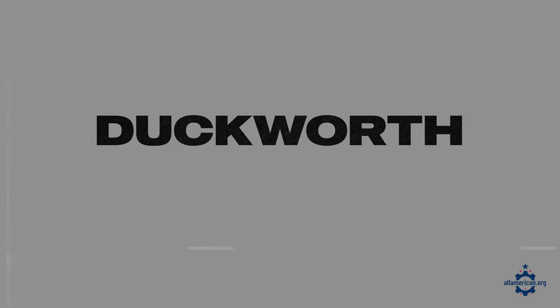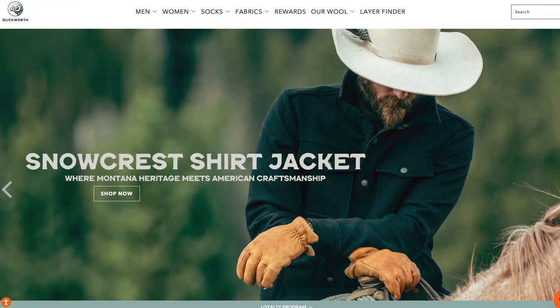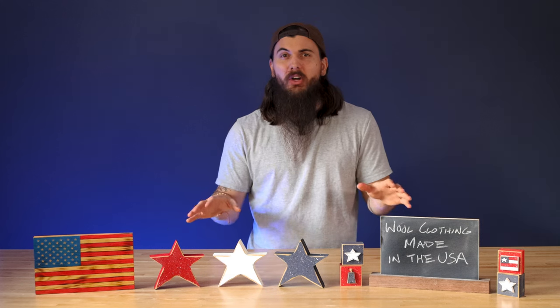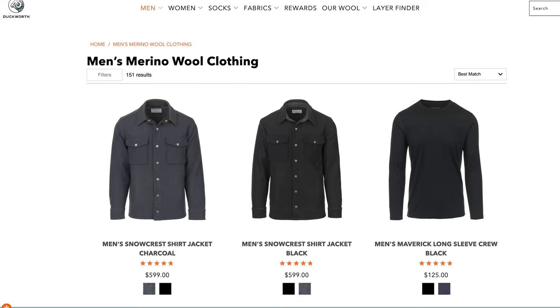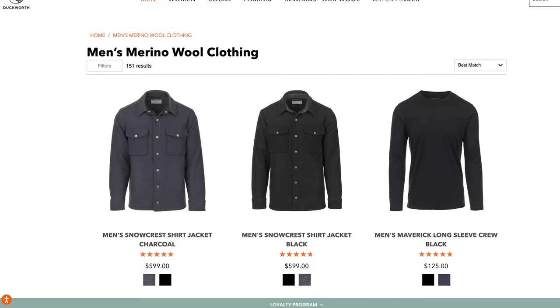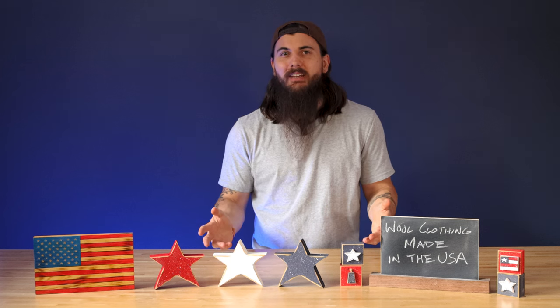First up is Duckworth. Duckworth is based in Bozeman, Montana and specializes in 100% wool clothing of a lot of different types, and it's all 100% sourced and made in the USA. They have everything from shirts to jackets to vests to socks to t-shirts and everything in between for men and women, so you should be able to find something that you like.